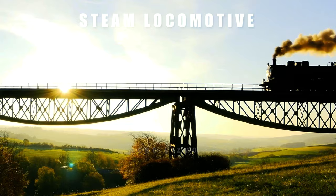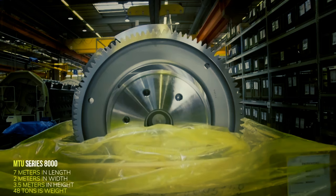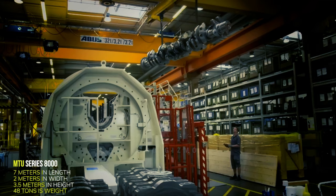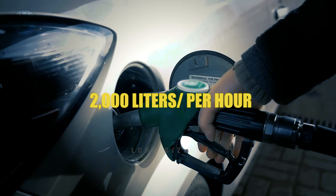With 20-cylinder common rail diesel engines and 350-liter capacities per cylinder, the MTU Series 8000 can generate 13,600 horsepower. These enormous engines are comparable in size to a steam locomotive, measuring roughly 7 meters in length, 2 meters in width, and 3.5 meters in height. They weigh only about 48 tons, with the crankcase being the biggest and most important part. Around 2,000 liters of fuel are consumed per hour.